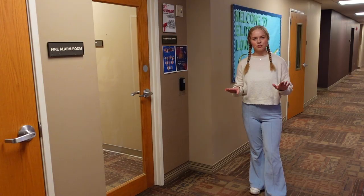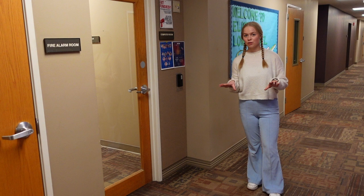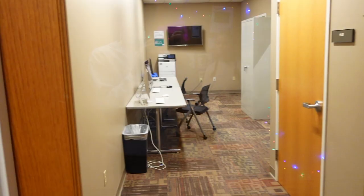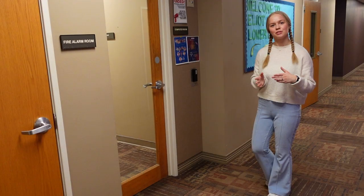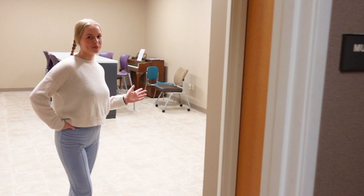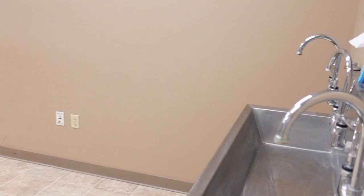Now we're on the bottom floor of Elliott, which has the computer room, the multi-purpose room, seminar room, and the laundry room. Our first stop is the computer room where you can print, use monitors, and there are some study spaces. Here's the multi-purpose room — we have some tables, a chalkboard, and a piano that a lot of students like to use.